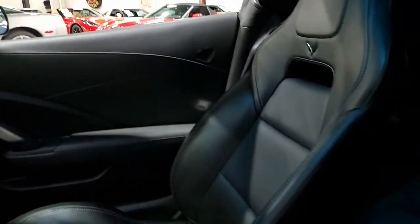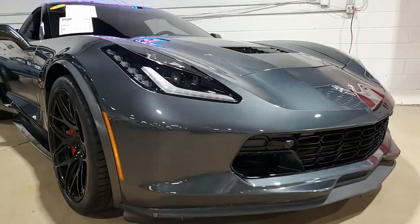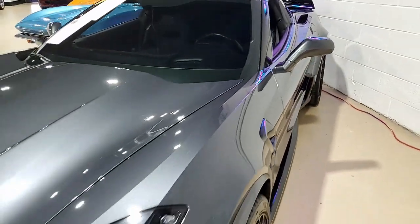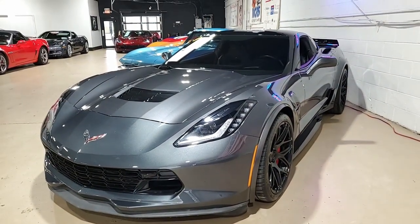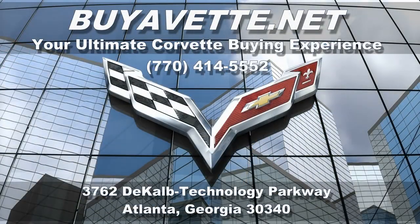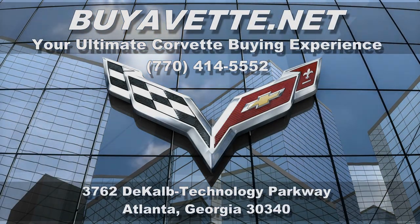Give one of our sales representatives a call here at buyavet.net in Atlanta, Georgia. We can make purchasing a car online something you can do with ease and confidence — we ship cars all over the country every week. Give us a call at 770-414-5552. Be sure to subscribe to our YouTube channel and click the notification button to see every new Corvette that comes to our showroom floor. We're buyavet.net in Atlanta, Georgia — we hope to be your ultimate Corvette buying experience.